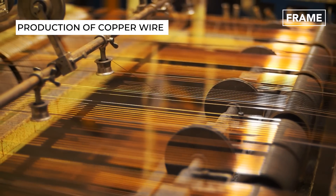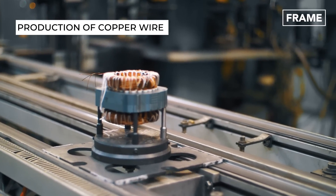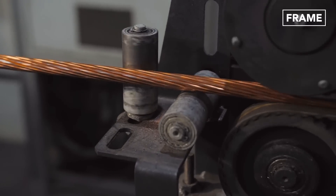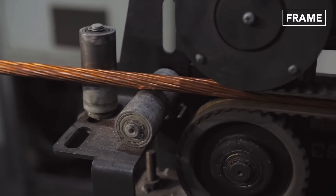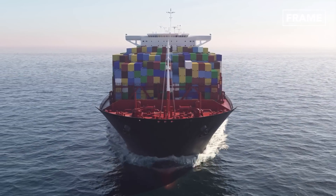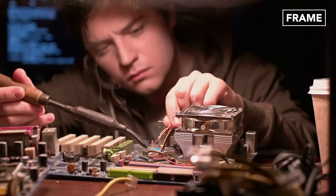Since copper is relatively soft, copper wire can be created using an extrusion machine that forms it into the desired shapes and sizes. From here, it can be spooled based on the predetermined diameter and shipped off to other facilities all around the world to be incorporated into thousands of different products used in all spheres of life.